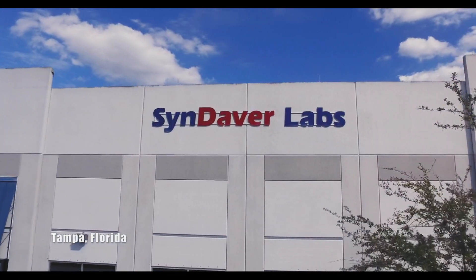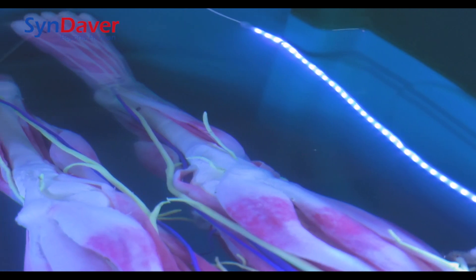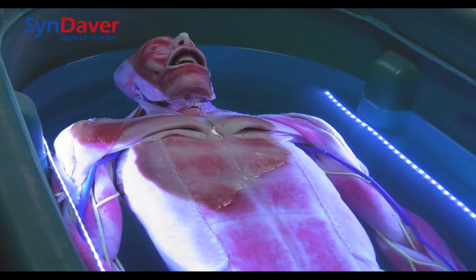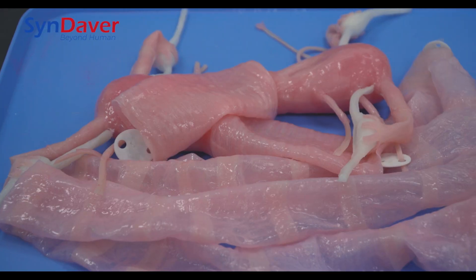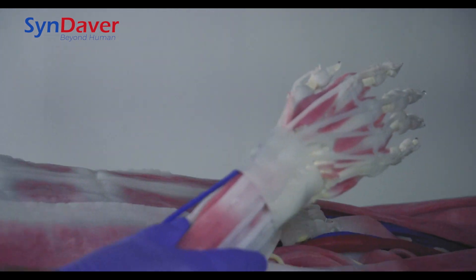Syndaver is the world's leading developer of synthetic human tissues and body parts. The Syndaver Anatomy model is a culmination of a million man-hours of research and innovation, and each tissue and organ system has been developed individually with its own unique blend of mechanical and physical properties.